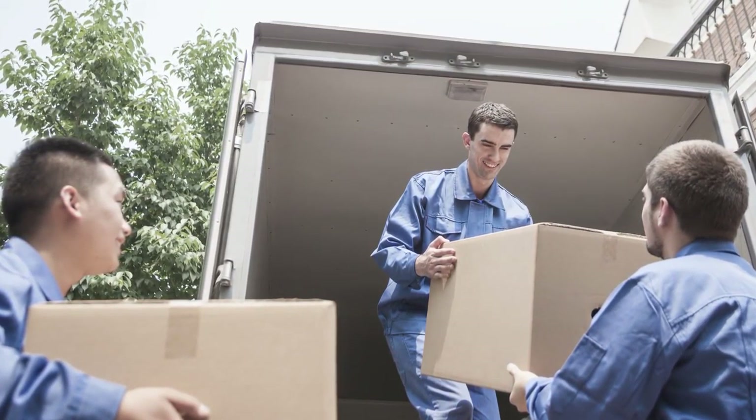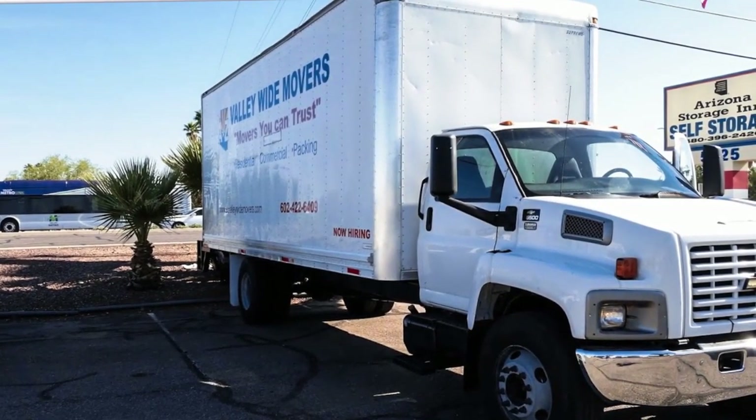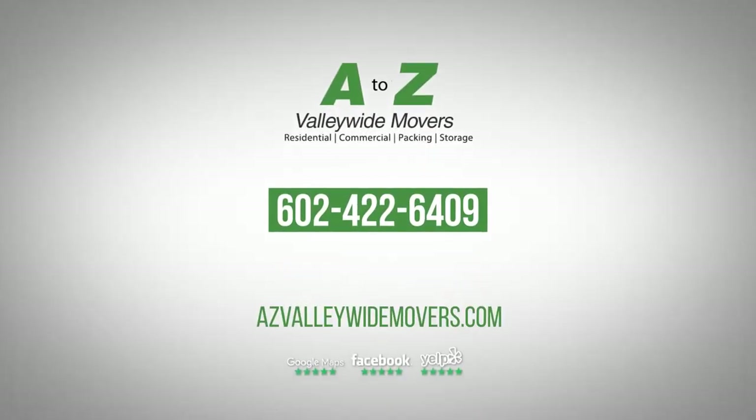Of course, the easiest thing you can do is to hire a good moving company. So when you need help moving from one apartment to another, contact A to Z Valleywide Movers at 602-422-6409.